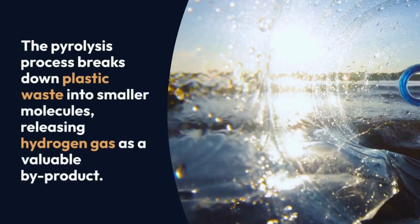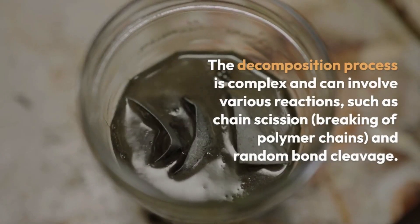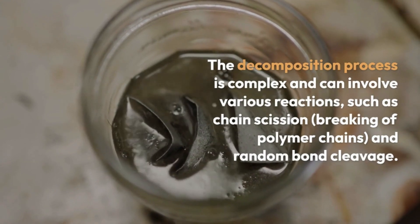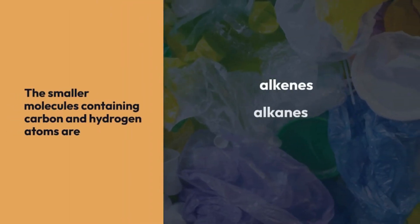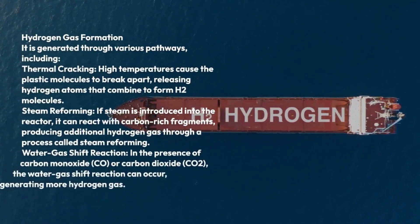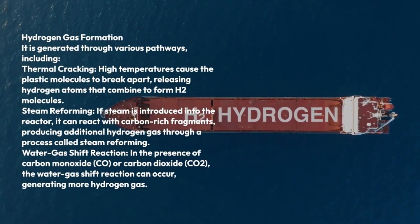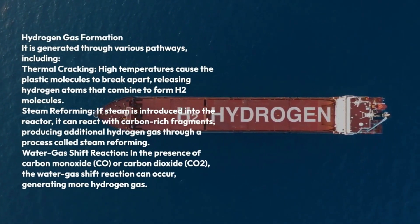The pyrolysis process breaks down plastic waste into smaller molecules, releasing hydrogen gas as a valuable by-product. The decomposition process is complex and can involve various reactions such as chain scission, breaking of polymer chains, and random bond cleavage. The smaller molecules containing carbon and hydrogen atoms are alkenes, alkanes, and aromatics. Hydrogen gas formation is generated through various pathways, including thermal cracking, where high temperatures cause the plastic molecules to break apart, releasing hydrogen atoms to form H2 molecules.